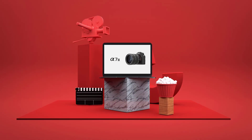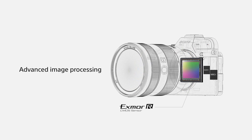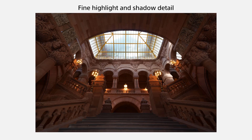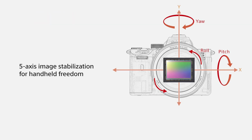Number 4: Sony A7 III. When combining value and performance, the Sony A7 III is easily the best full-frame mirrorless camera on the market. Its speed, autofocus, dynamic range, and image and video quality are simply fantastic. The A7 III's 24MP sensor has a full 15 stops of dynamic range and an ISO range of 100–51200, expandable to 50–204800. This makes it one of the best low-light cameras available.